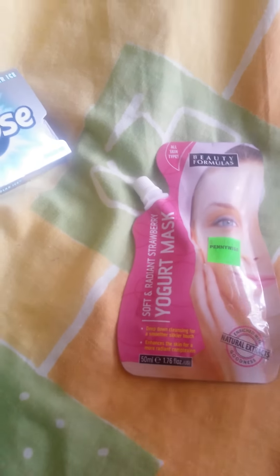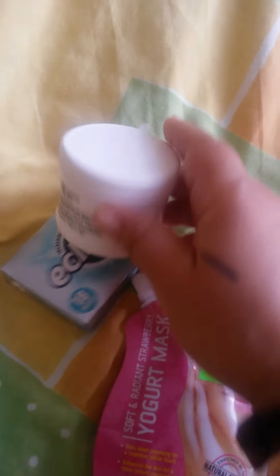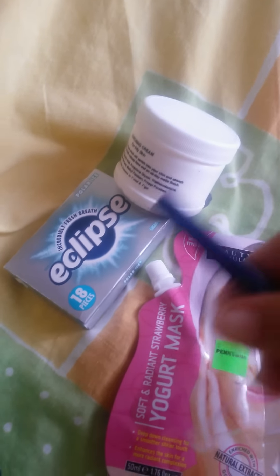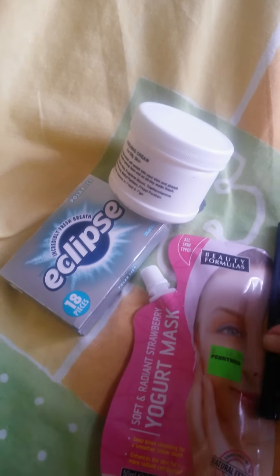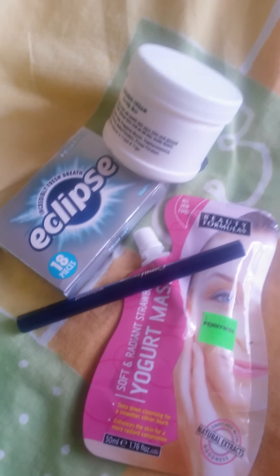I'm cleaning, that's why I'm not really in the video. While cleaning I found the bag with my goodies. I think I purchased this the same day that I bought the lipstick and the blush. Alright guys, thanks for viewing, bye!